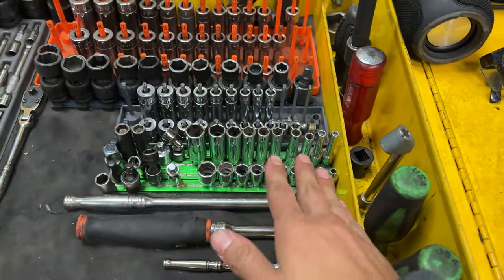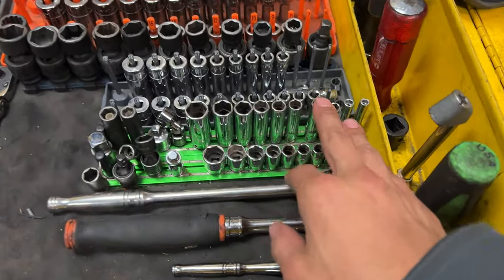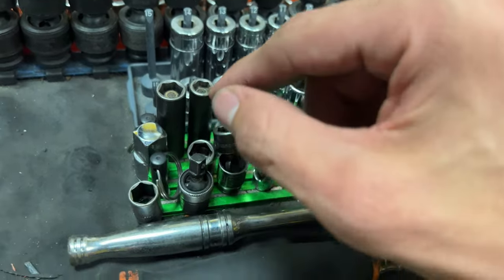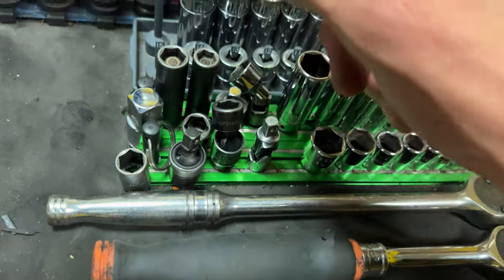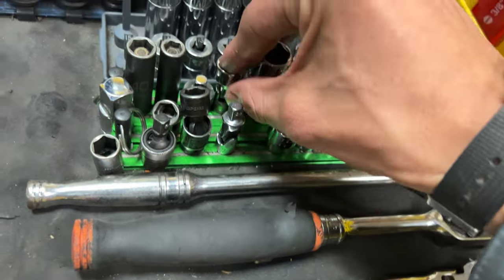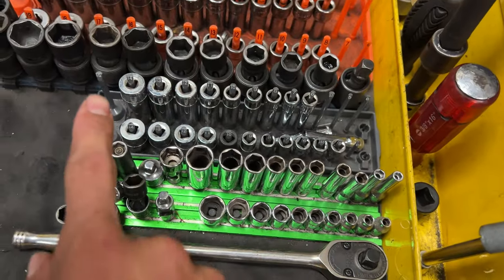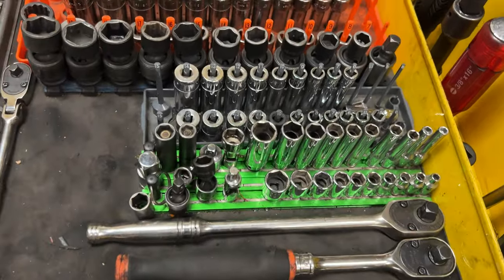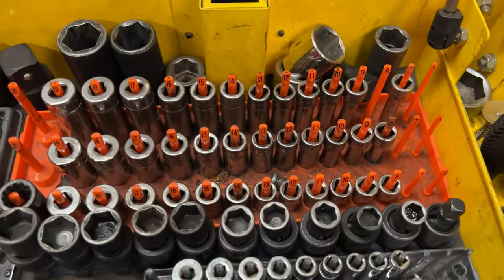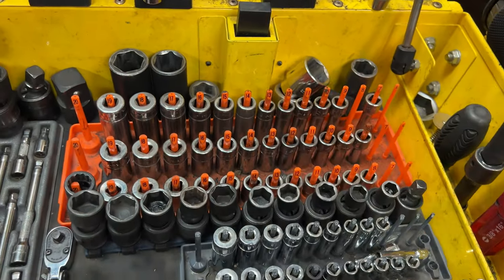Coming down to the sockets — got a tray of short and deep standard-size quarter-inch sockets. A couple U-joints and wobble joints, magnetic sockets in just 10mm and 8mm — those are the go-to's for quarter-inch I'd say. I also have the metric quarter-inch deep and shallow set, the three-eighths wobble sockets, and the three-eighths metric set in short, mid, and deep — quite a few sockets.